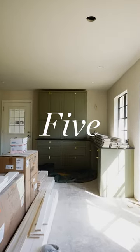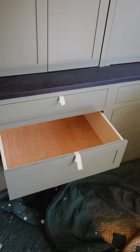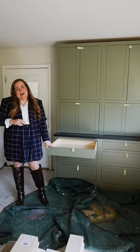Number five: my fifth must-have item in your new kitchen design is under counter drawers. It makes it so much easier to access everything that's in it and nothing gets lost in the back.